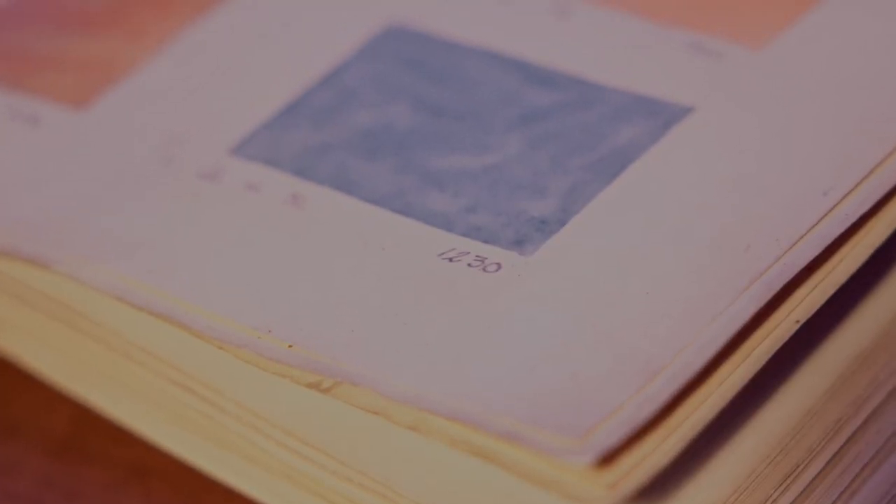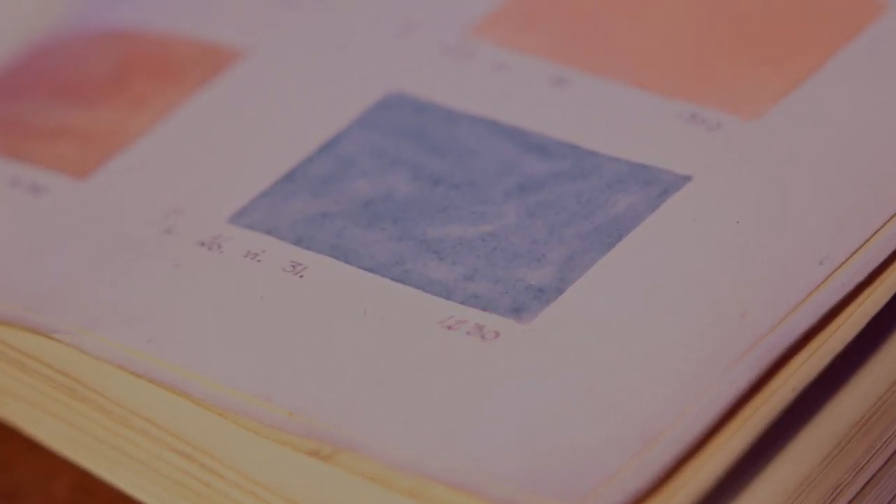While on board expeditions to the Southern Ocean, scientists were encouraged to make notes and sketches of species sampled and record observations of the sea and land. They were equipped with watercolor paints to bring their sketches to life.